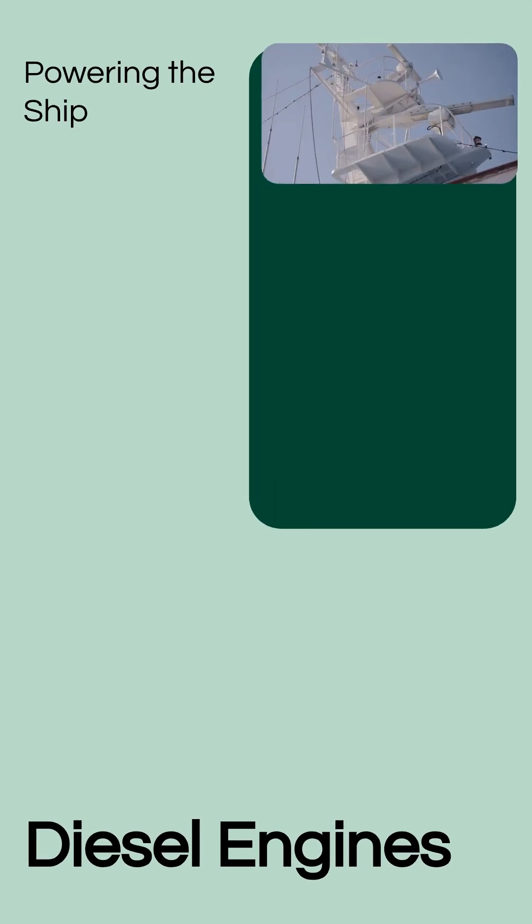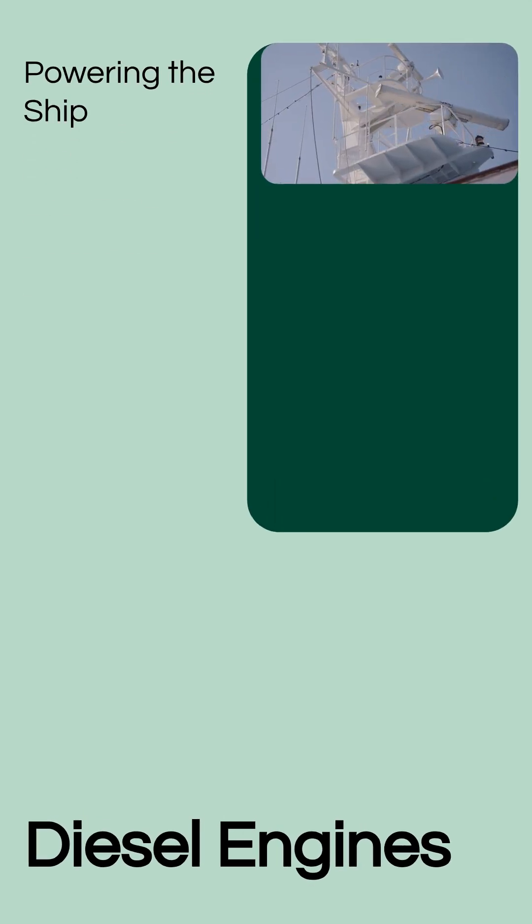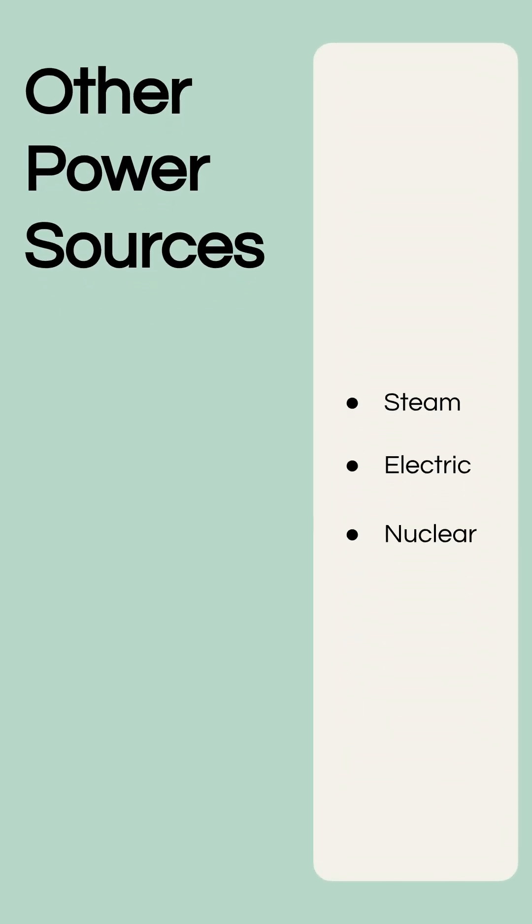But what powers these propellers? Let's delve into the heart of the ship — its engines and power generation. Most modern ships use powerful diesel engines. These engines burn fuel to create rotational energy, which is then transferred to the propellers. Historically, steam engines were common. Today, some specialized vessels use electric propulsion or even nuclear power, offering different advantages in efficiency and range.